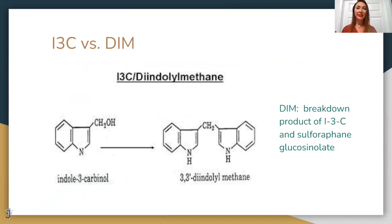Some people ask what's the difference between I3C and DIM. They're basically the same, both derived from cruciferous vegetables. However, I3C has to convert to DIM to become DIM — it's like keeping one extra step.